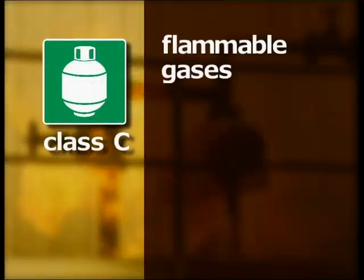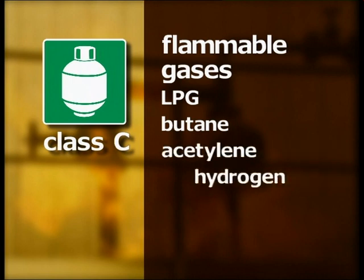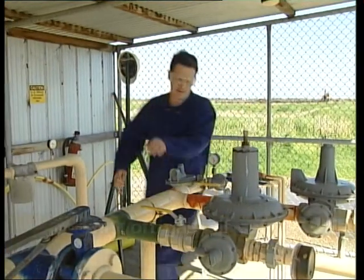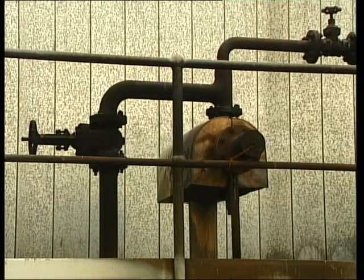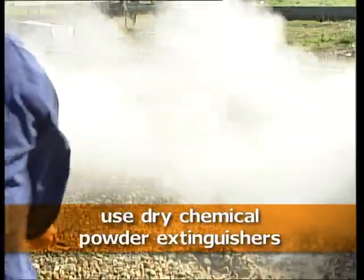Class C fires involve flammable gases such as LPG, butane, acetylene, hydrogen, natural gas and methane. Shut off the supply of gas if it is safe to do so, before attempting to extinguish a Class C fire. Use dry chemical powder extinguishers on these fires.